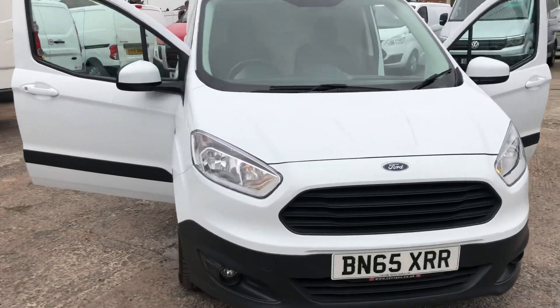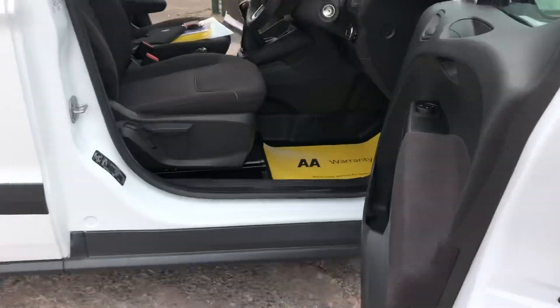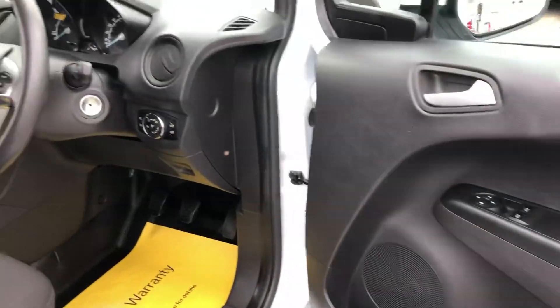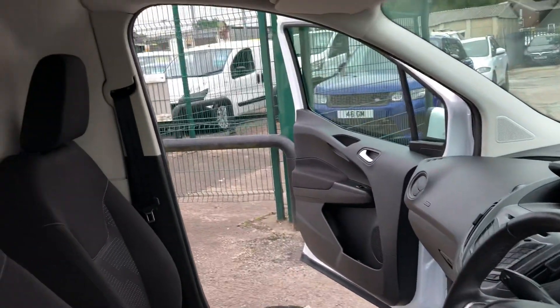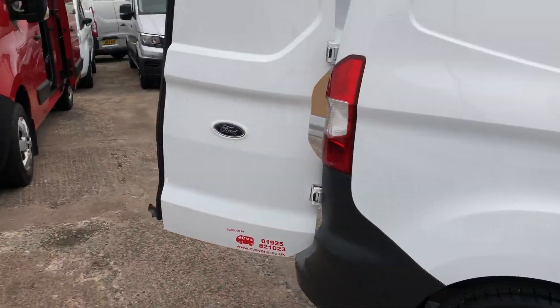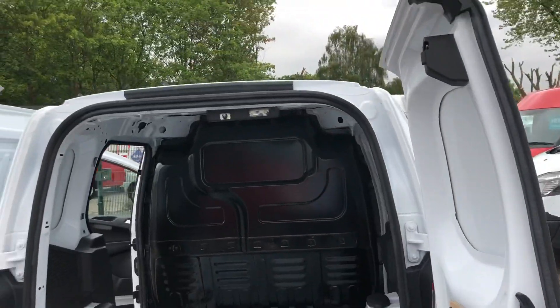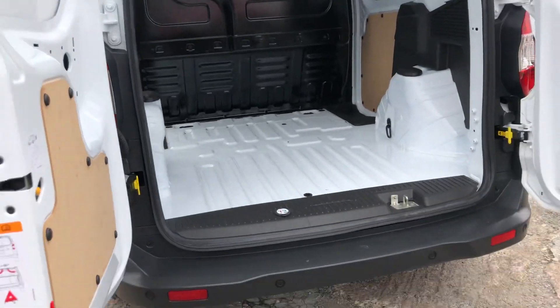Hi, it's Cheshire Vehicle Supplies and I've got a Transit Courier Trend to show to you. It's a one owner vehicle and it comes with full service history. It also comes with a brand new MOT and a free six month AA warranty. It's the top of the range warranty that the AA do, which includes recovery and assist.